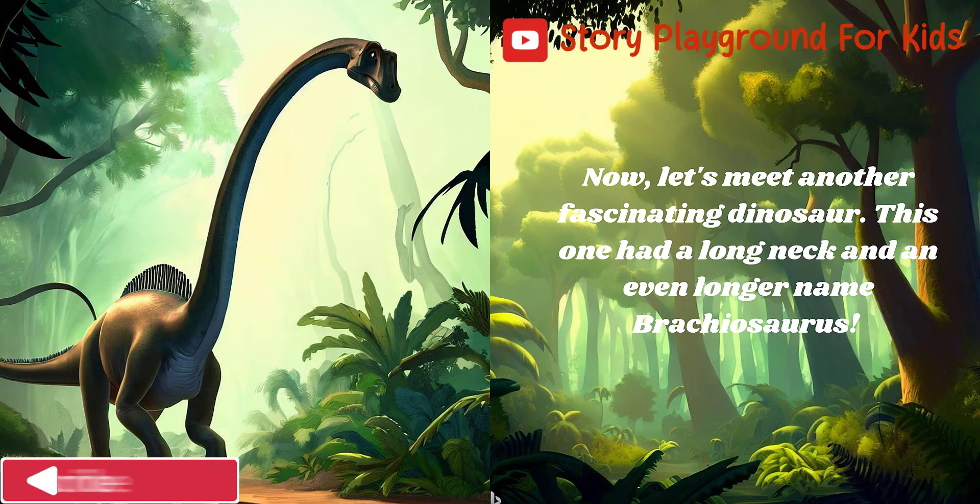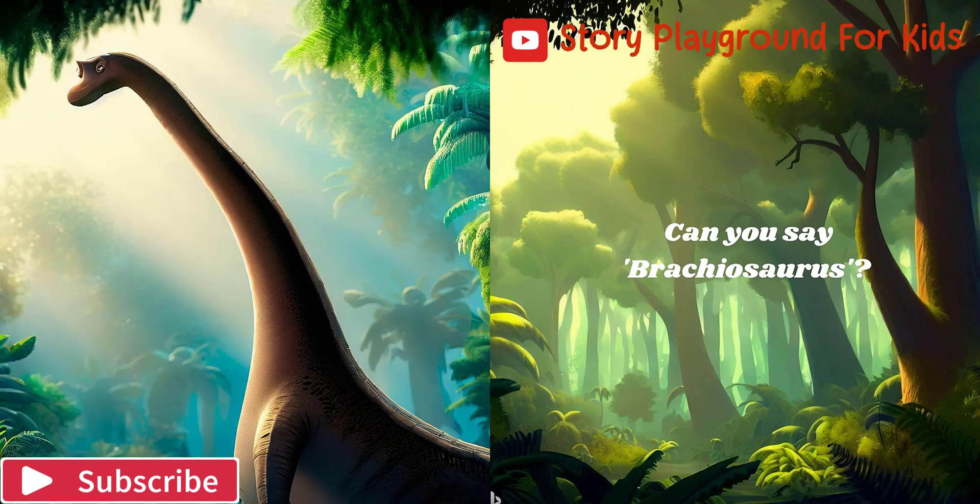Now let's meet another fascinating dinosaur. This one had a long neck and an even longer name: Brachiosaurus. Can you say Brachiosaurus?